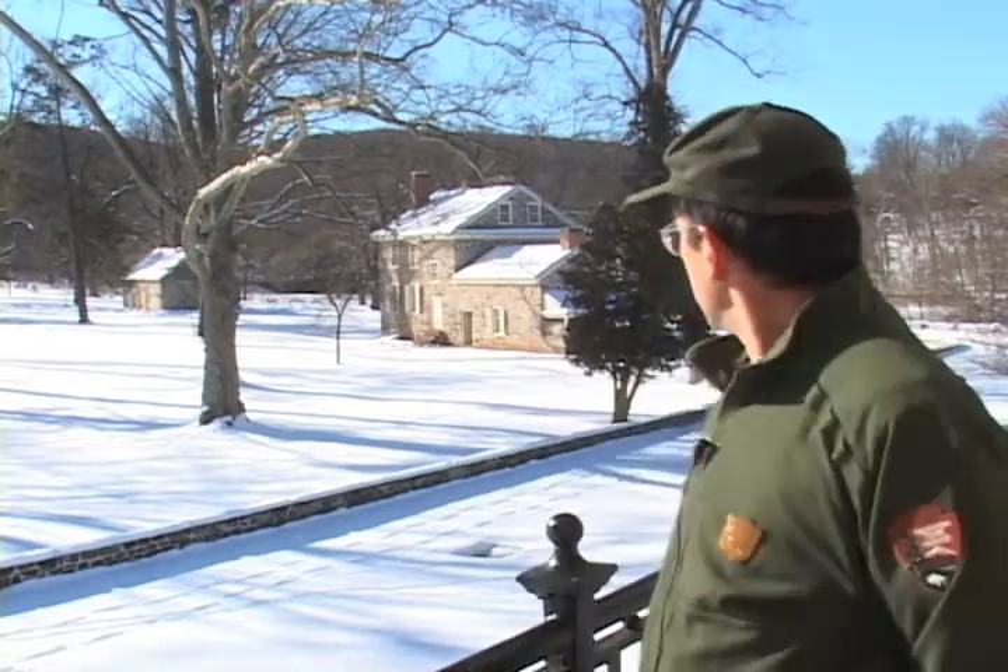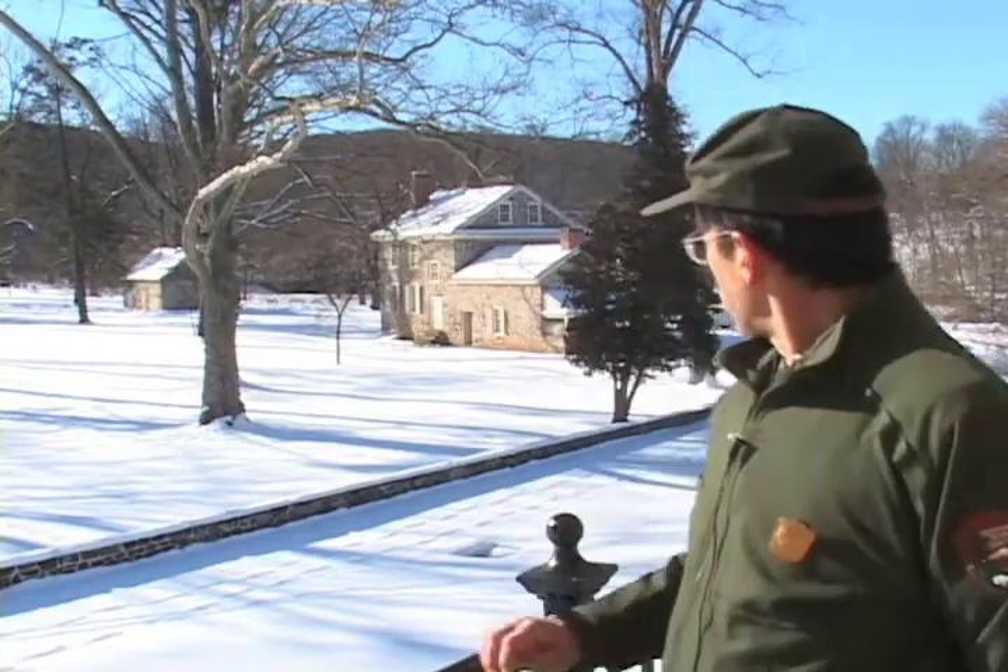When Washington's headquarters at Valley Forge opened as a museum in 1878, the idea of the people that opened it was that the building would represent all the men and women who served at Valley Forge, would represent Washington. The other thing about that building that's really kind of neat is that it's the very same building that was here. It changed very little, so it's a nice piece of architecture.